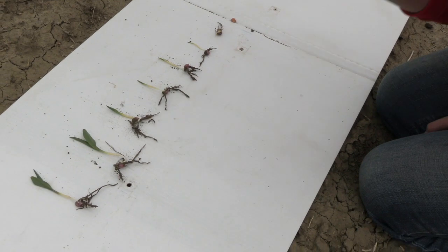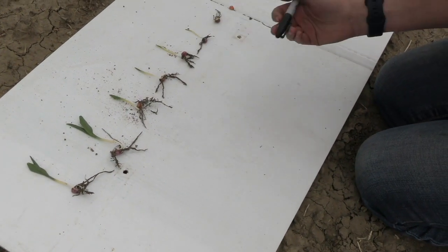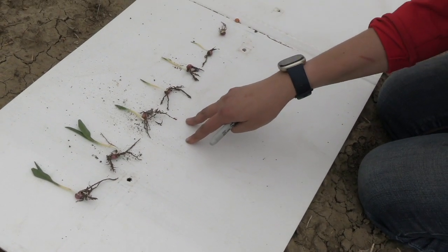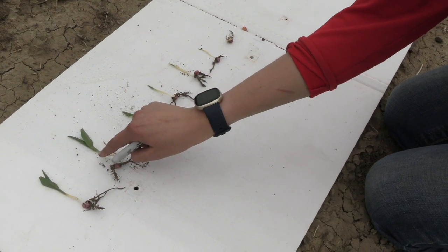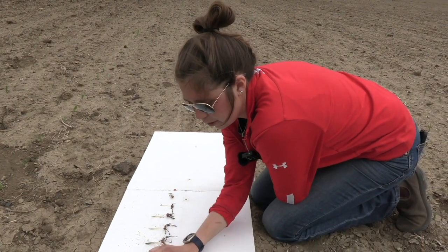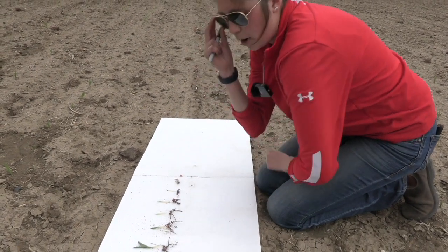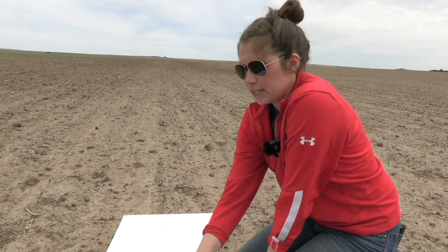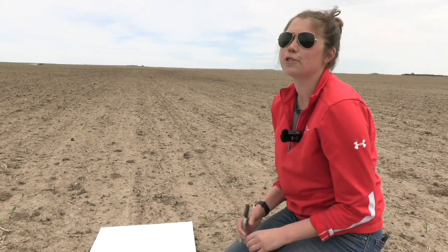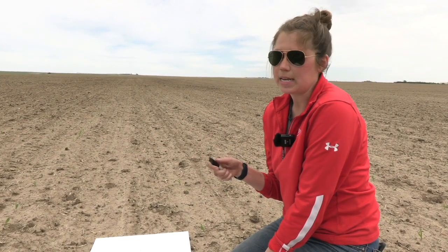Once above ground, we still have that first leaf all rolled up — it hasn't quite made it yet but the root system has been developing. Now in these two plants we have those first collared leaves. Here we're at V1 versus over here we're closer to VE staging. You can see that light band below the leaf where it meets the stem. On these V1 plants we're starting to get nodal roots developing right at that ridge. We usually get two nodal roots per collared leaf. The nodal roots always develop three-quarters of an inch below the soil surface — those are really your money-maker roots. Once the seed runs out of starch reserves, these roots take up the water and nutrients to keep the plant growing.